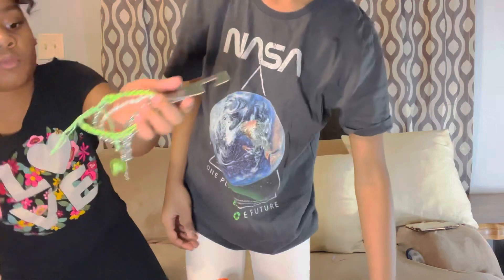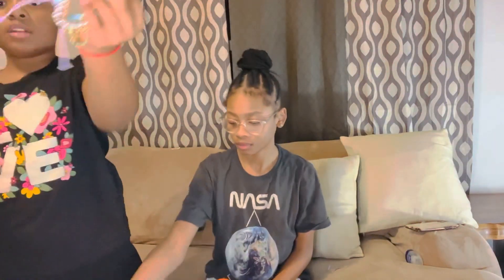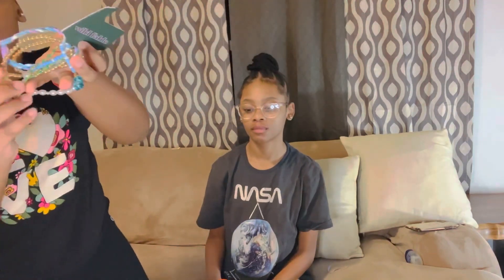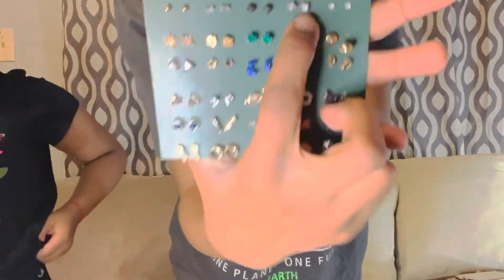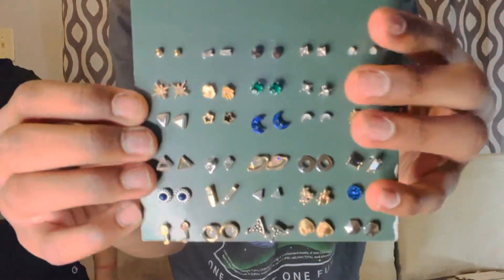I got this green one with a charm — my favorite because it has a little smiley face on it, as you can see. I also got these earrings right here. My sister wanted to take these ones, but I have these cute little earrings.